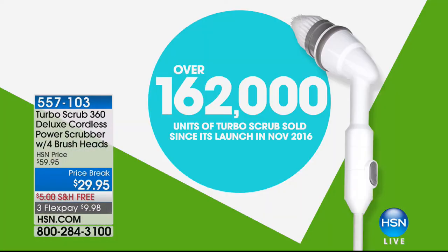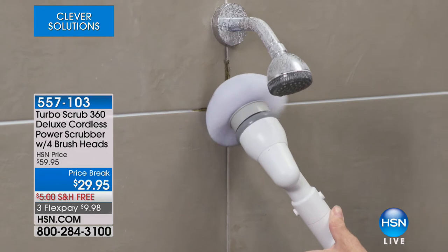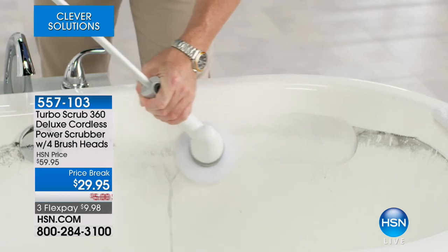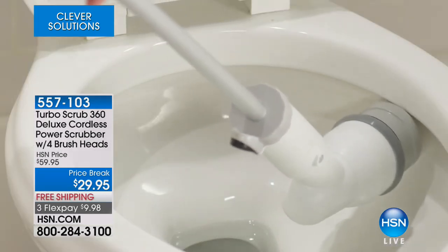Who doesn't want a little extra help cleaning the grimiest, dirtiest, most stubborn messes in our homes? Enter the Turbo Scrub — one of the most popular infomercial items you've ever seen, and here we've got the best deal. It's your cordless, rechargeable, handheld scrubber with all the attachments included to get those jobs done. Since we launched it at HSN, over 162,000 have been sold. To tell us all about it is Mr. Anthony Sullivan.